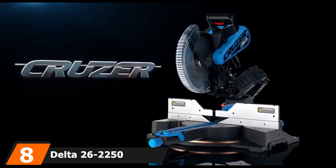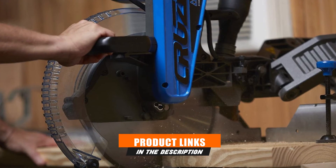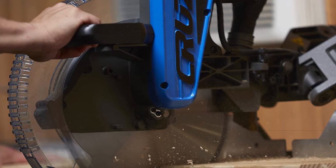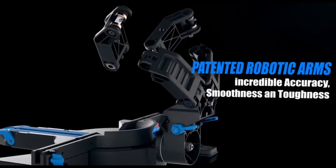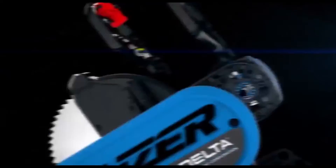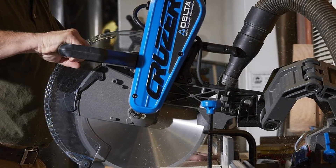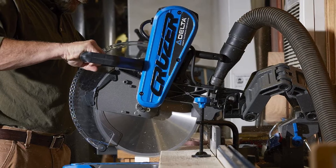The number 8 position is held by the Delta 26-2250. While less popular than brands like DeWalt and SKIL, you'd be wise not to overlook it. Its specifications make it almost identical to the Hitachi C12RSH2 in terms of motor RPM and amperage. However, the Delta 26-2250 has one of the widest cross-cut capacities for a miter saw of its kind. Its new saw arm design saves space while also helping achieve accurate and precise cuts, and the smooth sliding mechanism is unlike any found on other models.